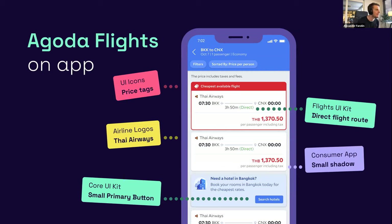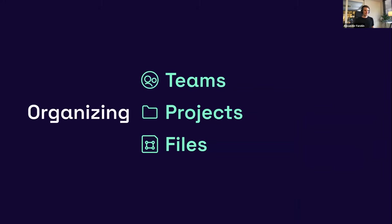This is how it all comes together — this is our Agoda Flights product on our app. As you can see, we have a lot of different libraries at play: icons from the UI icons kit, flight-specific UI components, airline logos from that library, and buttons, navigation, and toggles from the core UI kits. That gives you a brief overview on design systems. Next I want to talk about how we organize Figma for all our product designers — looking more into the teams, projects, and files we typically use.